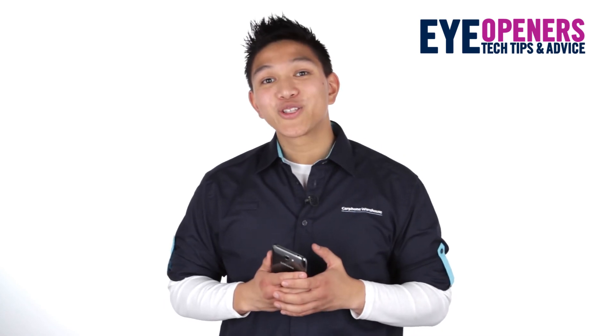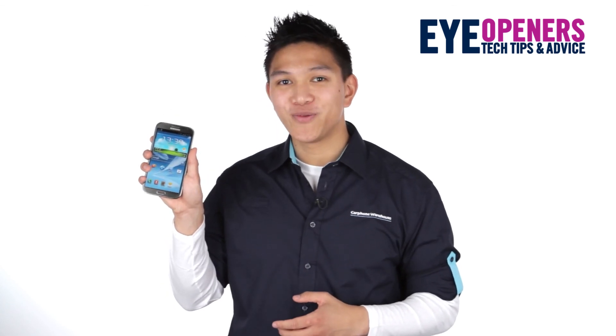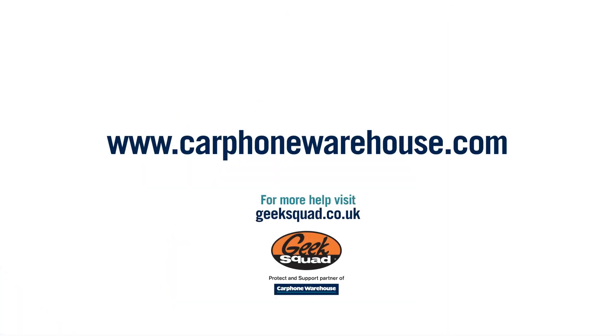Like what you've seen? Log on to CarphoneWarehouse.com or get down to one of our stores to pick up your Samsung Galaxy Note 2. If you need any more help, pop into any Carphone Warehouse store or visit GeekSquad.co.uk.